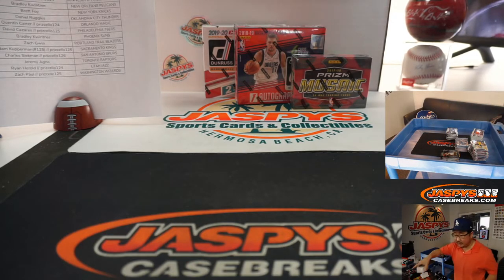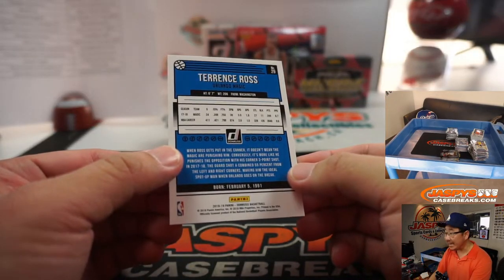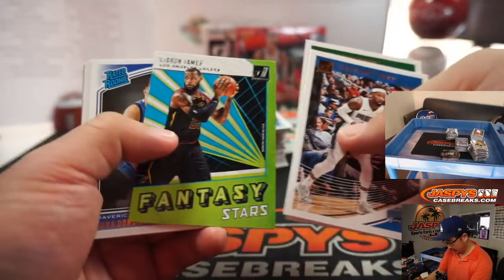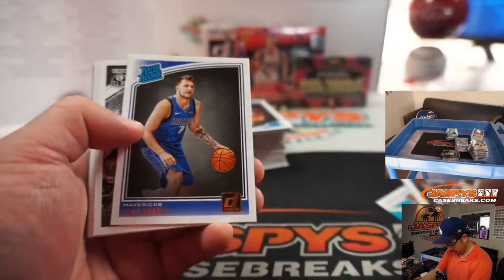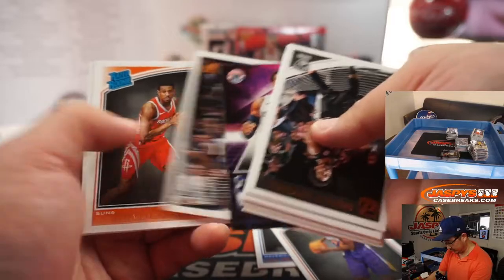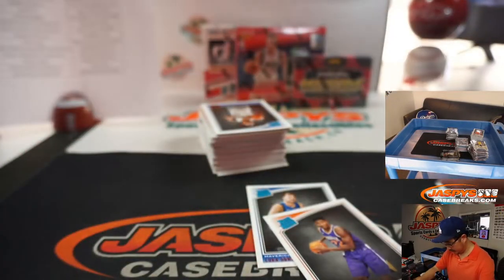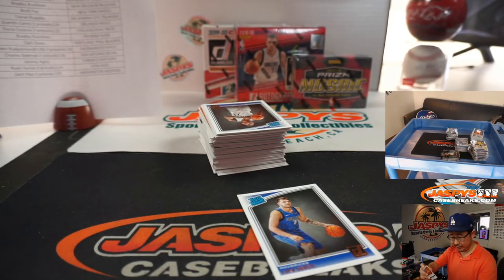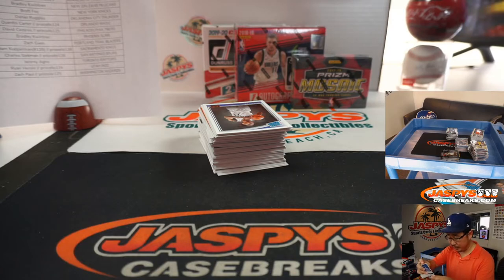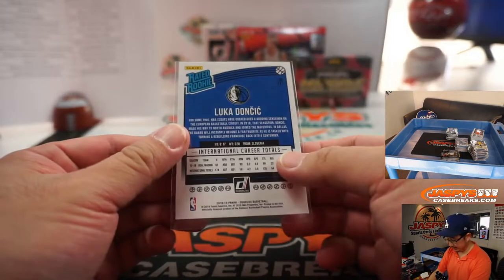Let's go with this. More Donruss Basketball — this is 18-19 Donruss Basketball. Luka and Trae Young. And DeAndre Ayton — those are the guys we're looking for. DeAndre Ayton for the Suns, Bradley. And another Luka for Zach, who won that spot in a cello pack break and got randomized to the Mavs — nice.